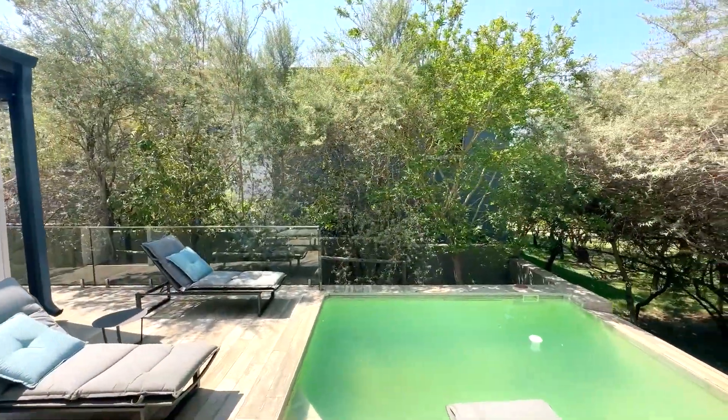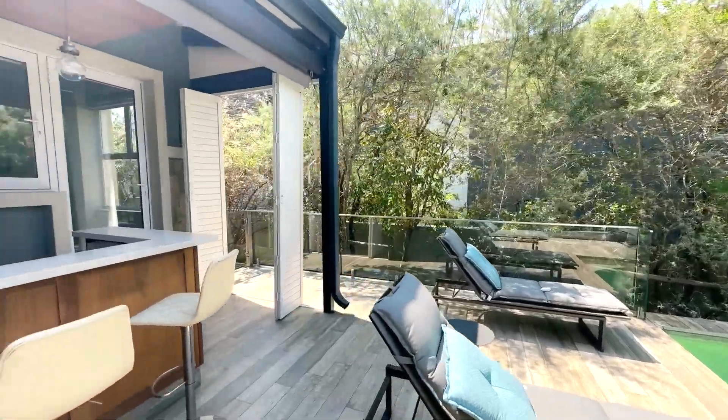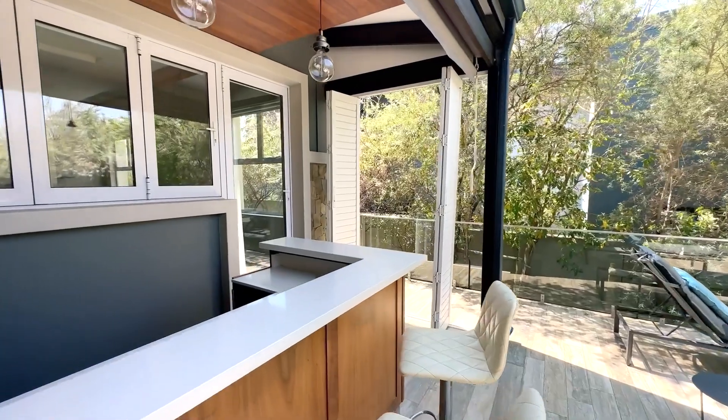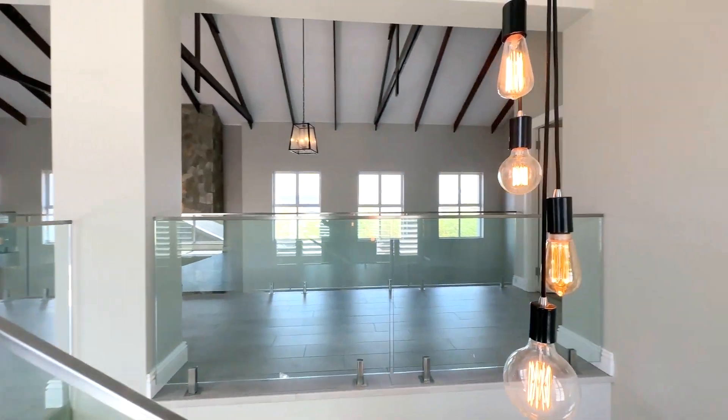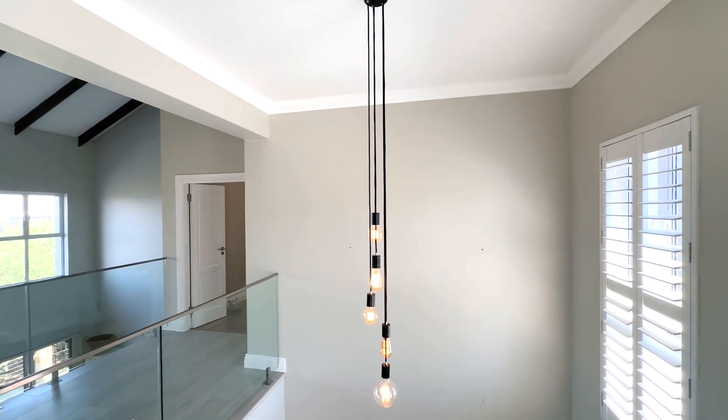Stain City is a sprawling residential and lifestyle estate unlike any other. Nestled in the heart of South Africa's bustling Gauteng province, this remarkable development offers a unique blend of urban luxury and natural serenity.